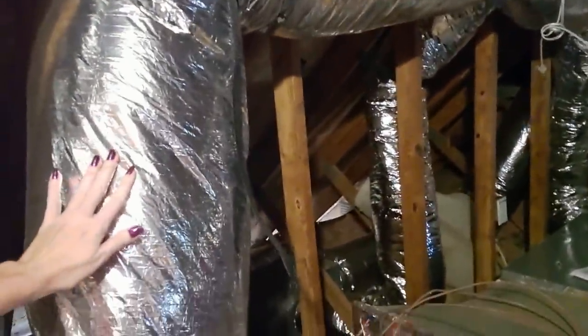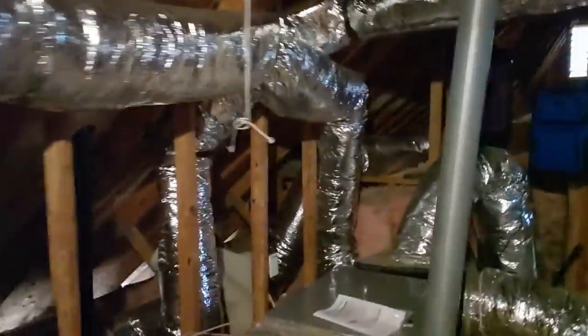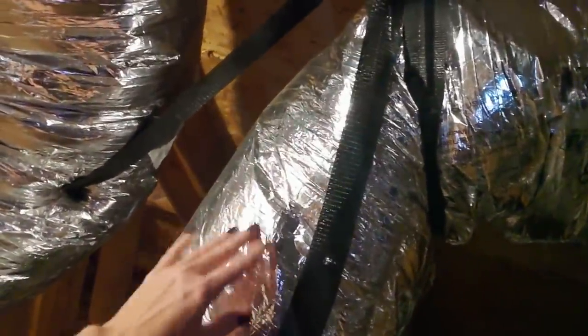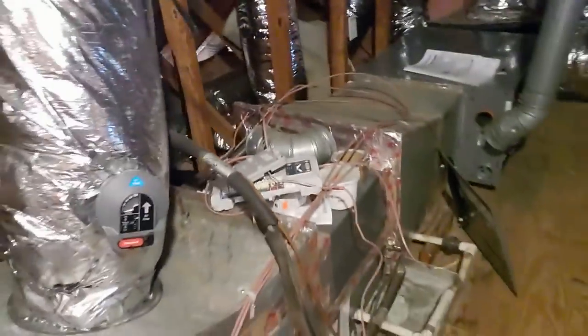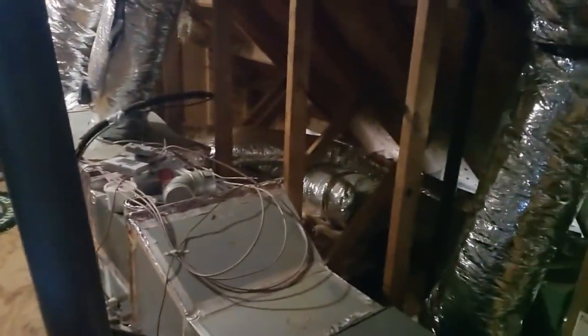I had all new ductwork installed back in March and I had zoning done, so I now have thermostats upstairs and downstairs. You helped pay for that and I really appreciate it. All the ductwork has been replaced up here and throughout — it was falling apart. The layers of the old ductwork were peeling away, and they came in and installed all new ductwork. So this is what it looks like for now — pretty gross, pretty big, unnecessarily large, kind of terrible.